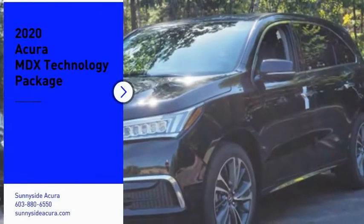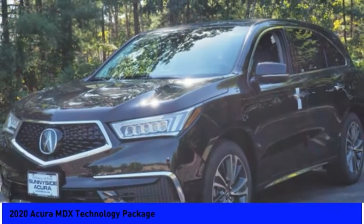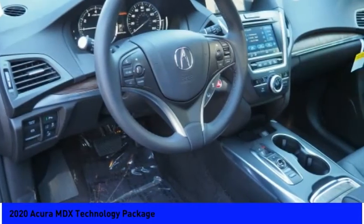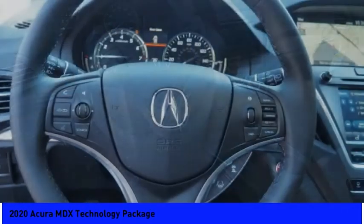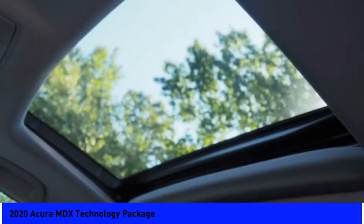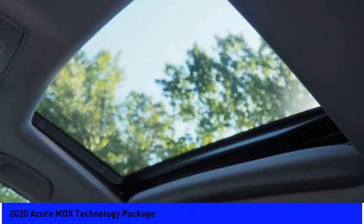Stop by and take a look at the 2020 MDX. The Acura MDX is a wonderful choice if you're looking for a mid-size luxury crossover SUV, thanks to its high safety scores, a strong engine, all-around utility, and capable handling.